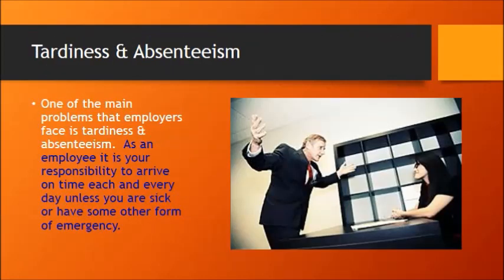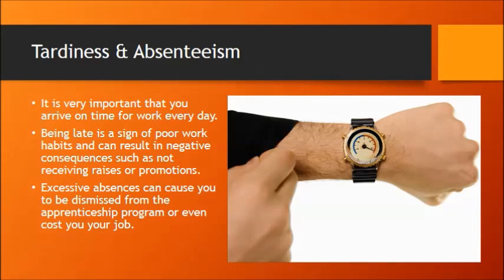Tardiness and absenteeism is a huge problem in the workforce today. If you have a job, it is your responsibility to be there on time every day. If you're sick or have some type of emergency, you're not expected to be at work, but it needs to be a legitimate sickness or legitimate emergency. Be on time. Show up. If you show up 10 minutes early and stay 10 minutes late every day, you would absolutely be amazed at how much that would help your career. Being late is a sign of poor work habits — it can result in not receiving raises or promotions, and excessive absences can even cost you your job.